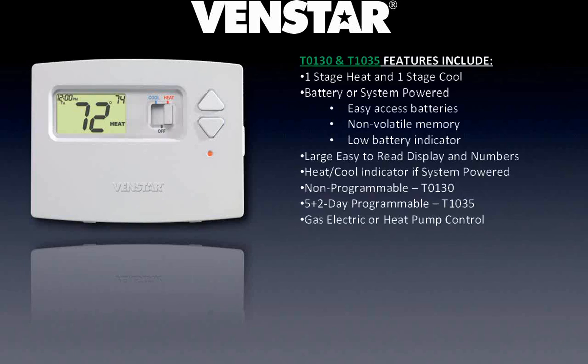We're going to walk through each of these stats so you get an idea of them. The entry level stats for Venstar are the T0130 and T1035. The T0130 is non-programmable. The T1035 is 5-plus-2 day programmable, which means one schedule for weekdays, one schedule for weekends. They both look physically the same. They can be system powered off of the 24 volts from the furnace, or they can be battery powered. This is the only battery stat that Venstar uses — all the rest of the stats require system power from the furnace.